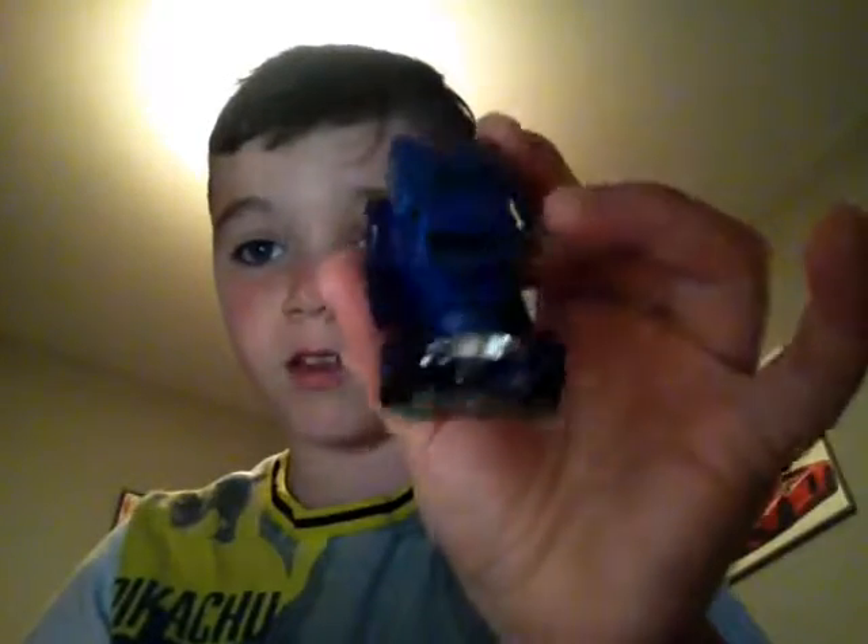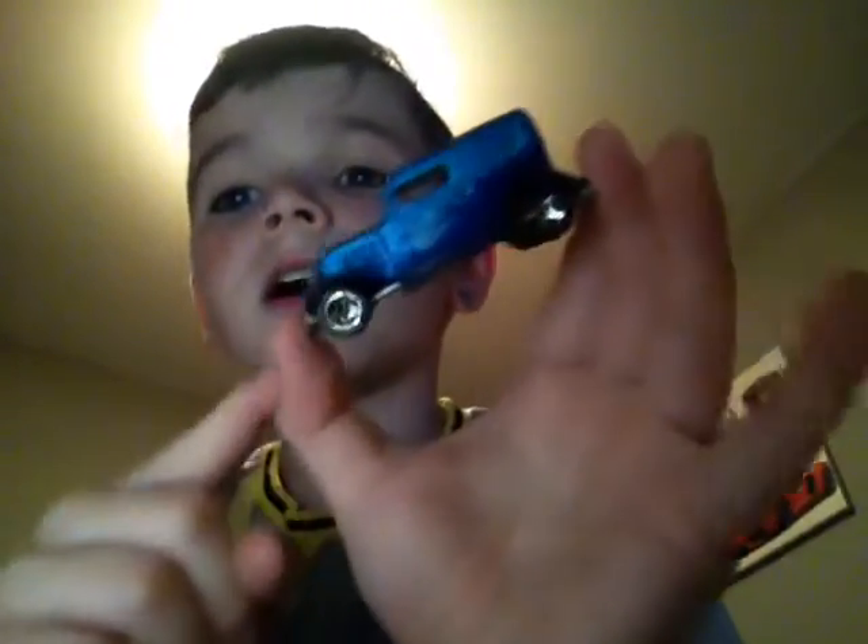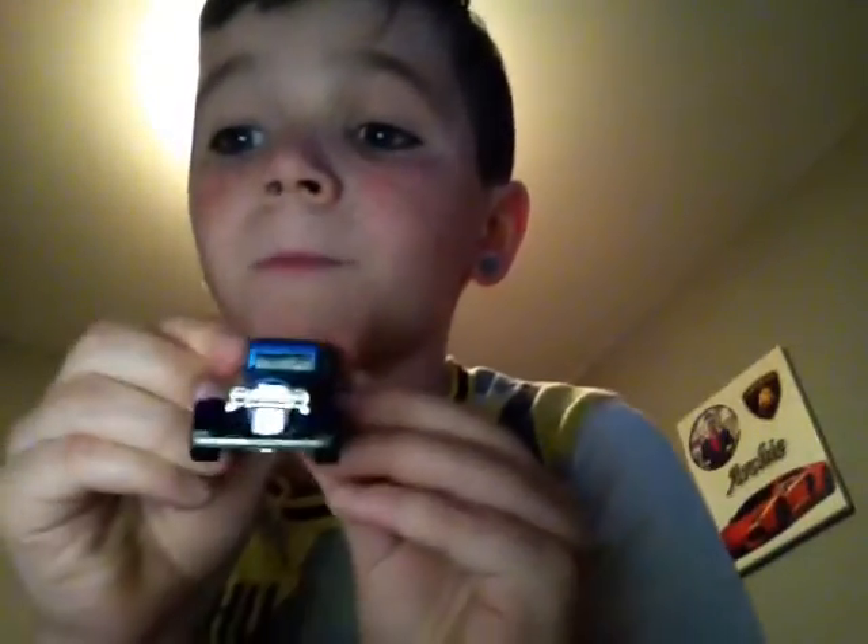So first up we have this old fashioned car. It has flames on it, blue flames if you can't see. I'm sorry the light is a bit bad because I'm seeing the light, and it's kind of getting dark. So, first one. Down to five more now.